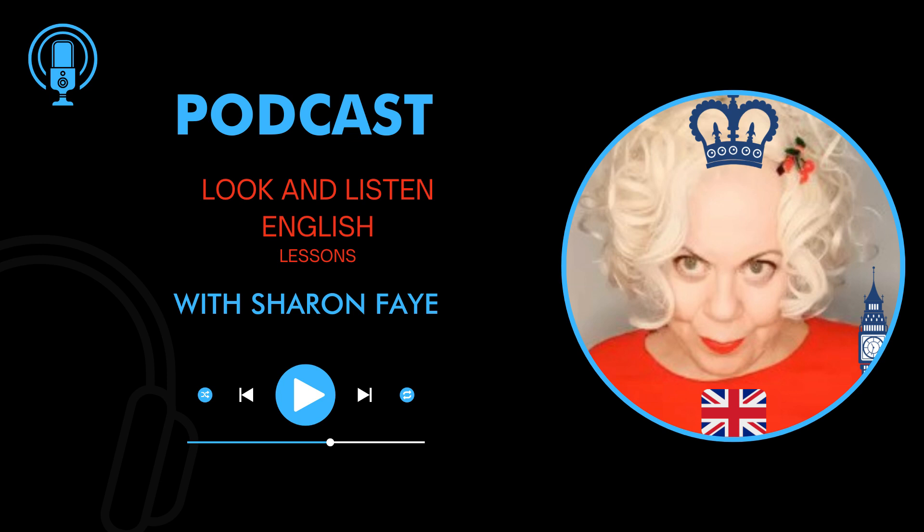Are you looking to rent a car but find it challenging because of the language barriers? Hi, I'm Sharon and welcome to another Look and Listen English Lessons podcast. In this step-by-step guide, I will walk you through the process of renting a car in English, from booking online to picking up the car at the rental agency. We've got you covered. Say goodbye to confusion and hello to a stress-free car rental experience. Whether you're traveling abroad or just need a car for a weekend getaway, this podcast video is perfect for anyone looking to navigate the car rental process in English.